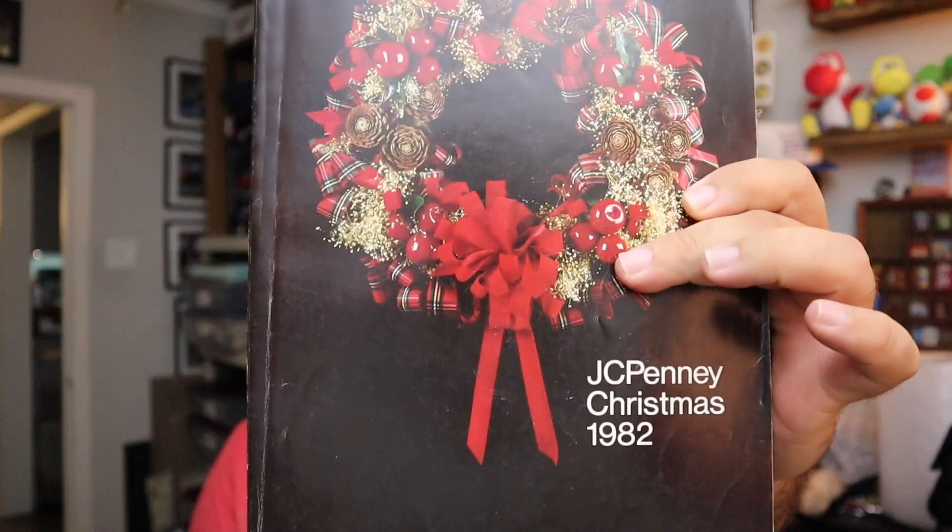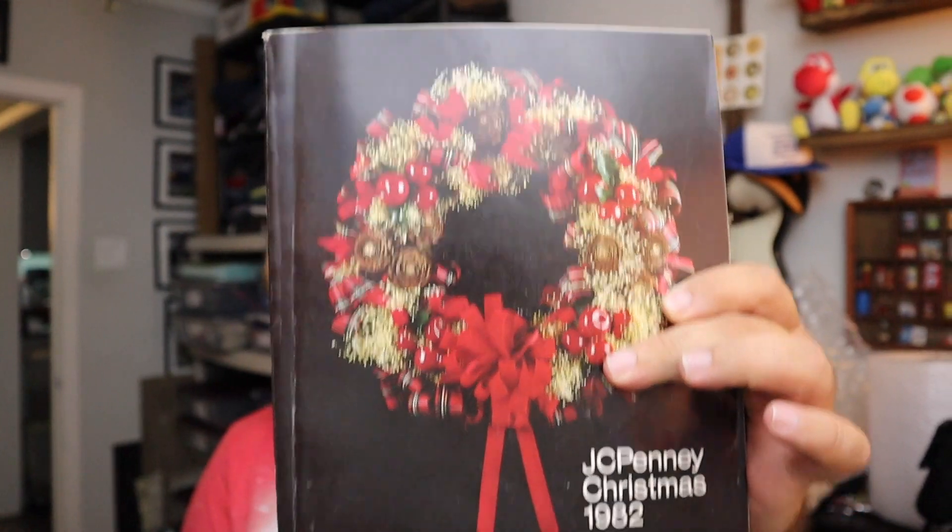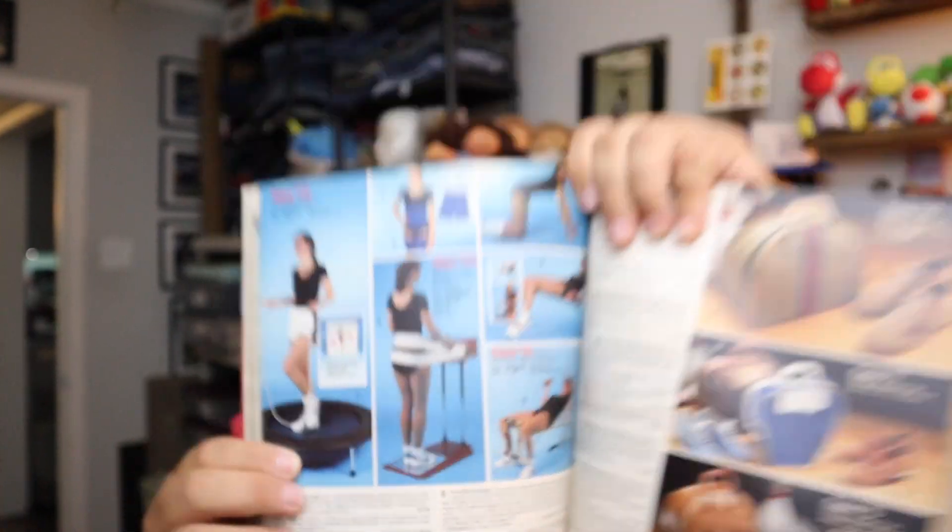Starting with this — this is another one of those catalogs. I tell you guys all the time, certain things make money that you would never suspect. This is a vintage JCPenney Christmas catalog from 1982. I don't know what's in this one that makes it so special, but the workout equipment looks pretty awesome. $48 for this, plus shipping.